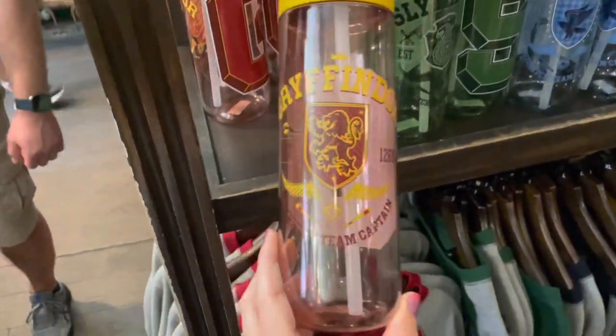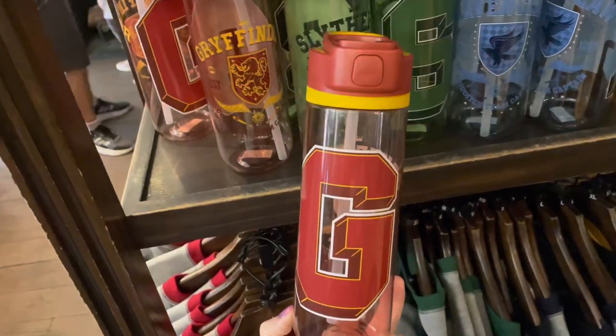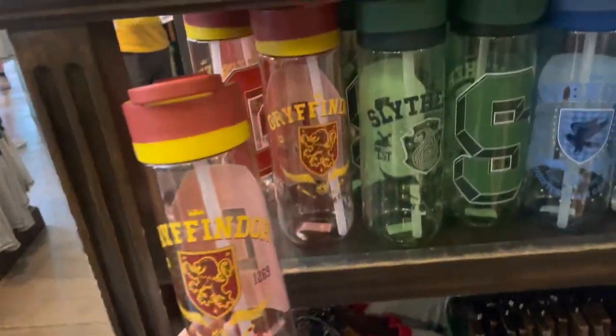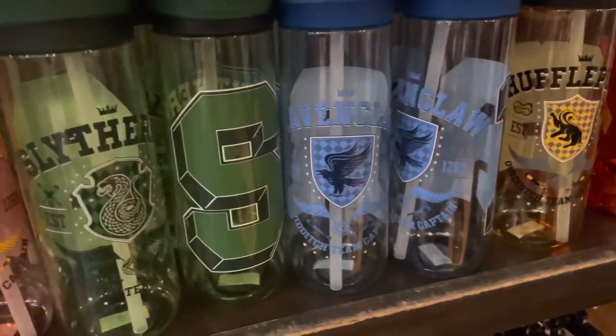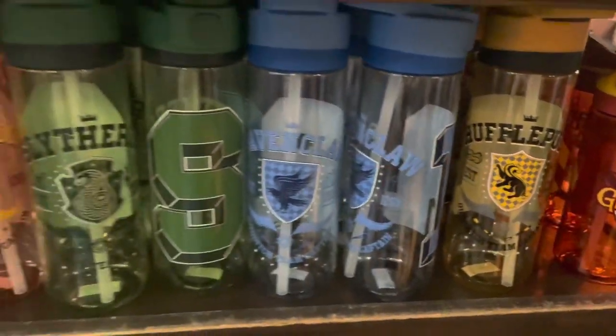There are some brand new Quidditch Team Captain water bottles available in Quality Quidditch Supplies in Diagon Alley. There is obviously one for each house — on one side it has the letter, and on the other side it has the house crest and the name. They are $22 each.